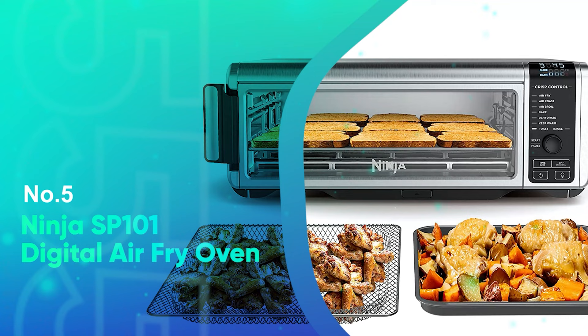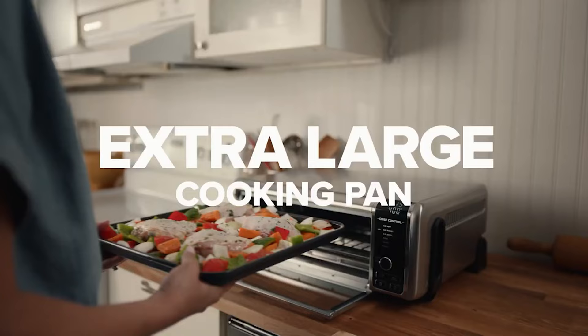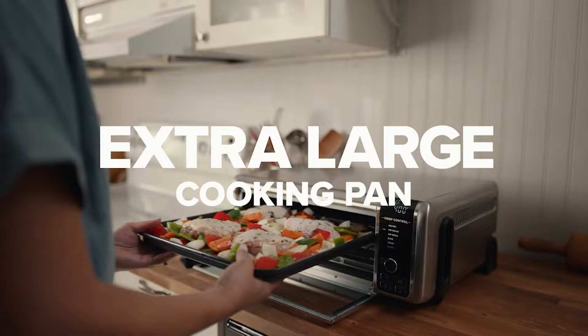Number 5: Ninja SP101 Digital Air Fry Oven. The small yet mighty Ninja Foodie bested all others in my final assessment and placed either first or second in nearly every single test I ran, lending fierce power, consistency, and control.